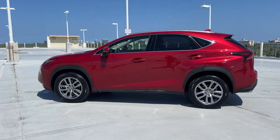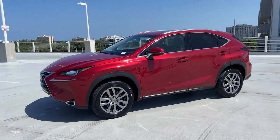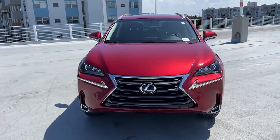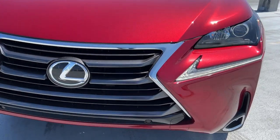The following are some of this vehicle's highlighted options: navigation system, sunroof/moonroof, keyless entry, fog lamps, satellite radio, heated mirrors, backup camera, power passenger seat, power driver seat, and heated front seat.